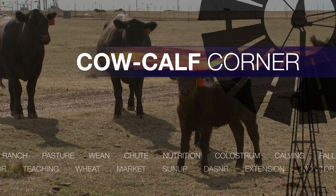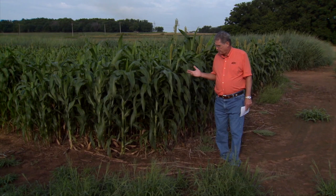Forage sorghums are plants grown here in the southwest part of the United States very often for hay crops because they produce a large tonnage per acre each year. We have some concerns about forage sorghums during the hot parts of July and August. If they become stressed, they can accumulate high levels of the toxin nitrate, which of course can be deadly to cattle.